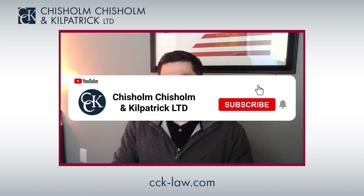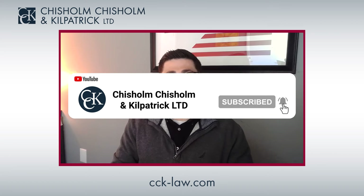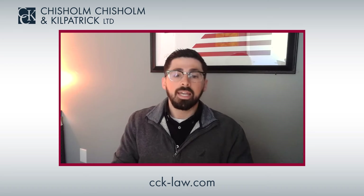TDIU stands for Total Disability Based on Individual Unemployability. TDIU ratings are for veterans who are unable to secure and maintain gainful employment due to their service-connected disabilities, even though their combined disability rating may not reach 100%. There are two different kinds of ways that you can qualify for TDIU.